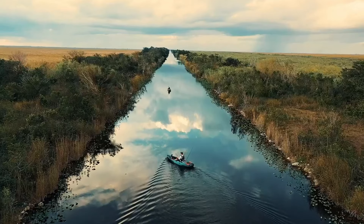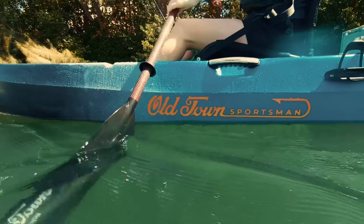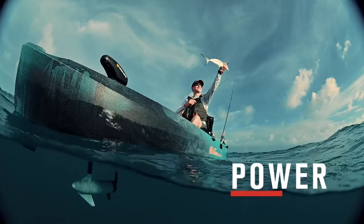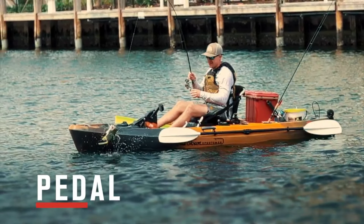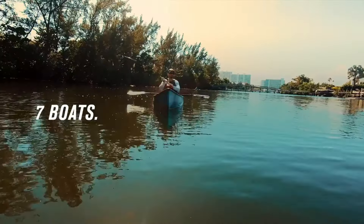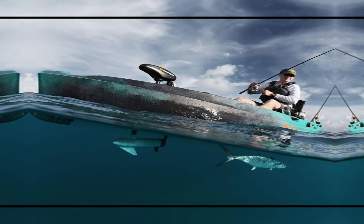At Number 1: Old Town Sportsman Autopilot 136 Motorized Fishing Kayak. Equipped with a saltwater-ready, GPS-enabled, integrated Minn Kota trolling motor, the Old Town Sportsman Autopilot 136 allows you to propel and maneuver using the Bluetooth-connected iPilot remote. Motor battery is not included.